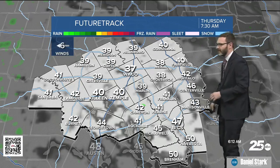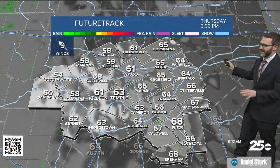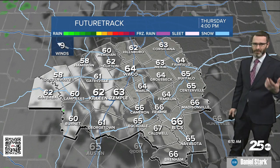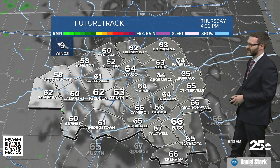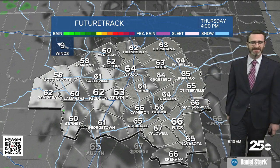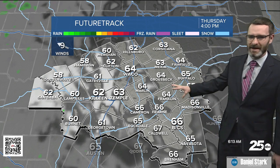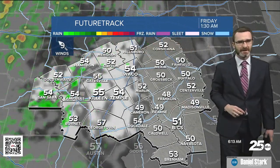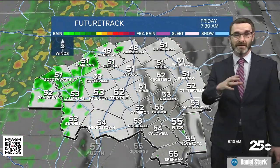Future track shows cloud cover right now with upper 30s and lower 40s — it's actually underperforming our temperatures a bit; we're a little warmer now. The dry air is probably showing up a little too early on future tracks. Still, I think we'll see some pockets of sunshine trying to develop east of I-35, and that'll get us into the mid-60s.